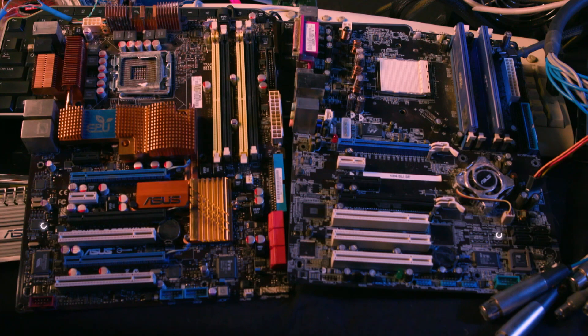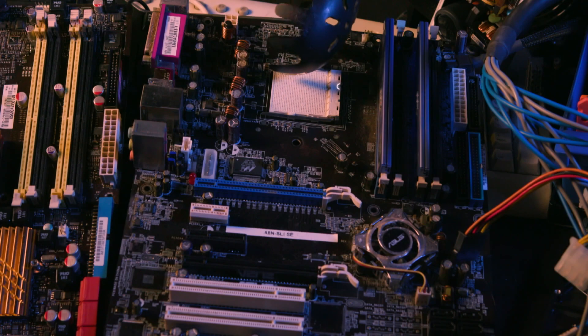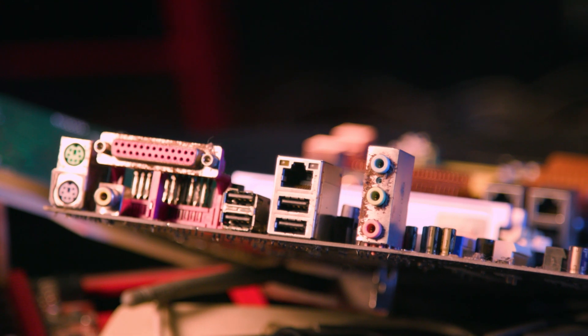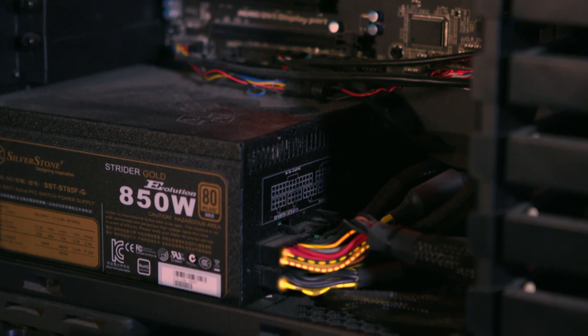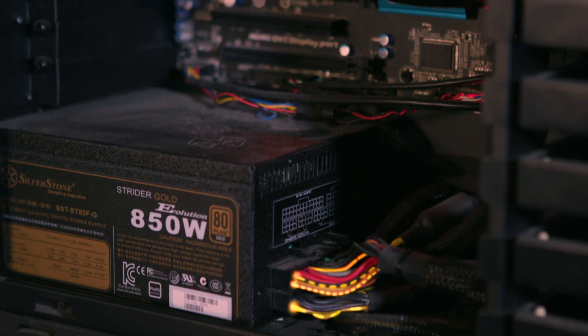Motherboards are printed circuit boards that hold all the other computer parts in place and connect them together. You put your CPU here, your RAM here, graphics and other special cards here. Motherboards are also where you plug in everything from your keyboard and mouse to hard drives and the internet.